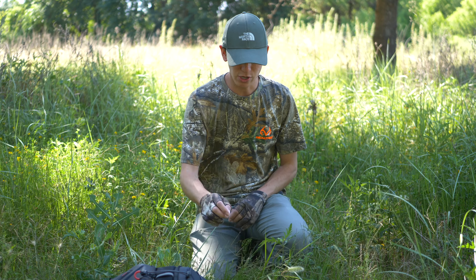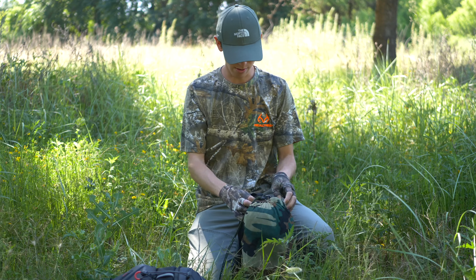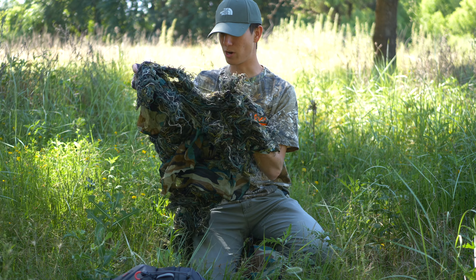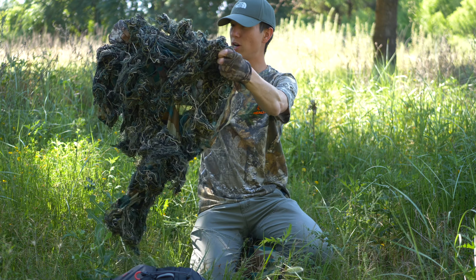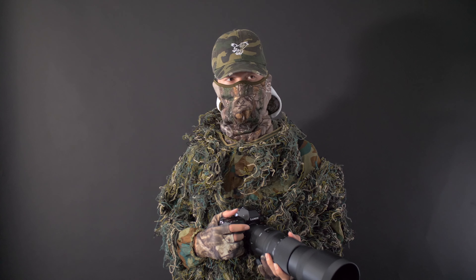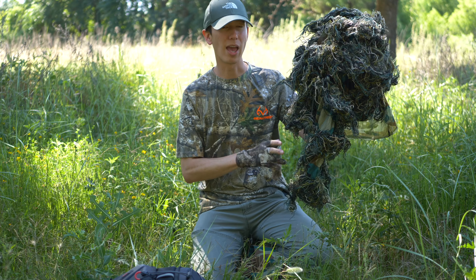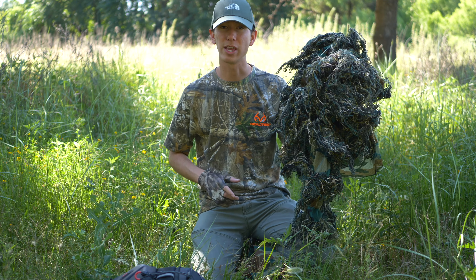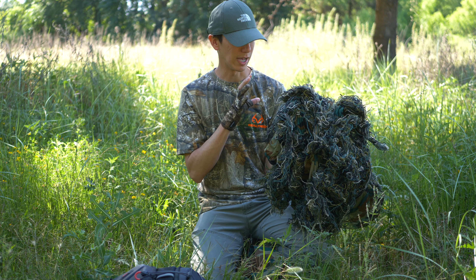We're going to dive first into my heavy ghillie suit set. It's a very heavy duty suit that keeps me warm on very cold days, so that's always a perk. It's the heaviest set I have. You just throw it over your body, and it's a very nice heavy ghillie suit that really helps you camouflage well in a lot of scenarios. But because it's heavy, I never use this in summer — it gets way too hot. This is something I use exclusively in wintertime and in less muddy scenarios.